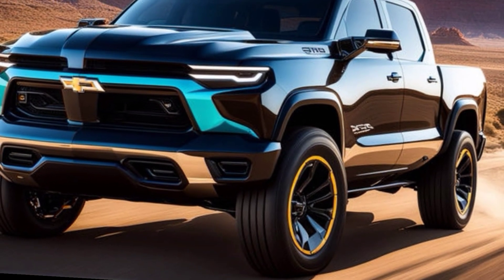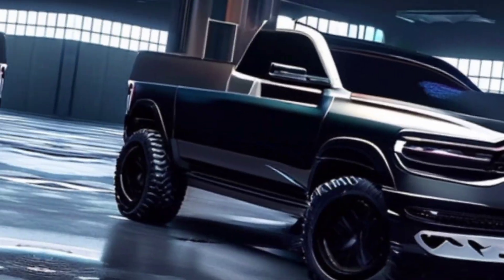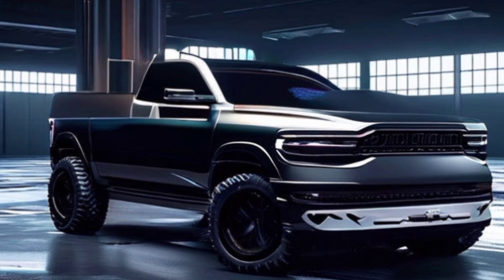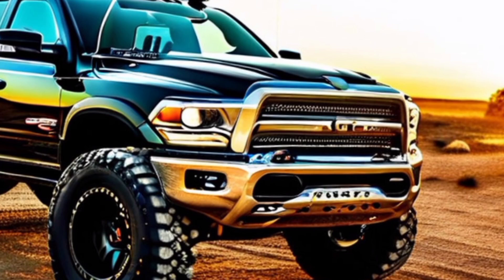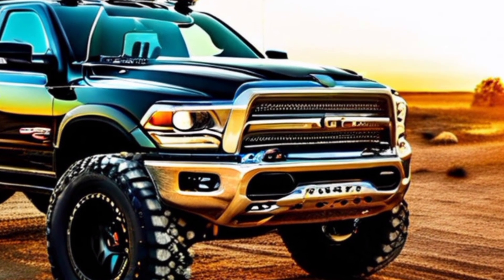The RHO isn't just about power in a straight line — it's built to handle the toughest off-road challenges. We're talking about advanced suspension, excellent ground clearance, and selectable drive modes. Whether you're crawling over rocks or flying down dirt trails, the RHO can handle it all.